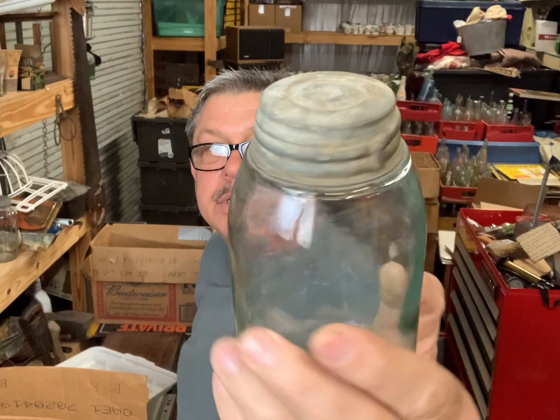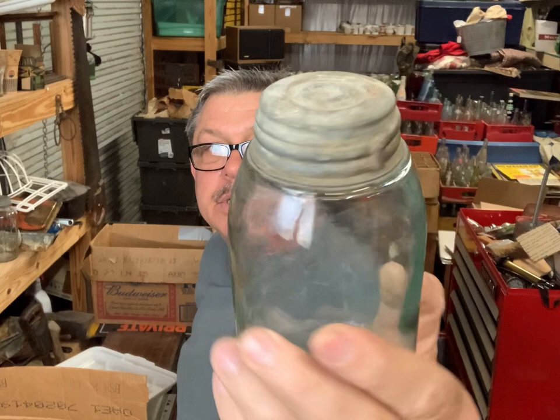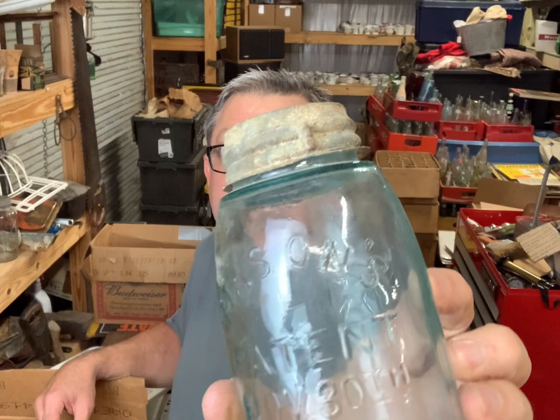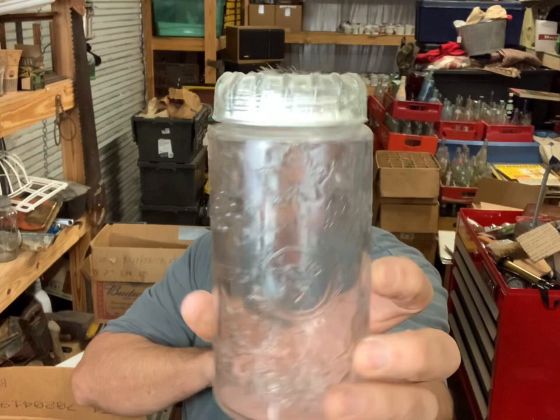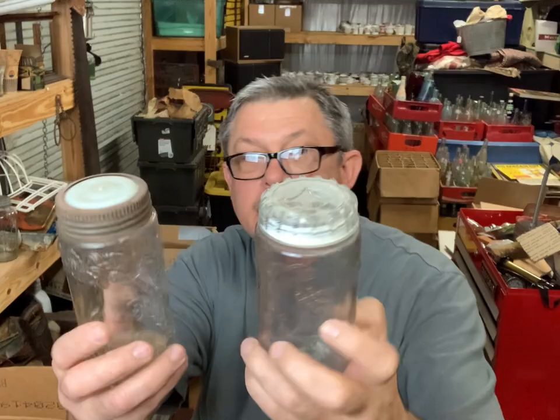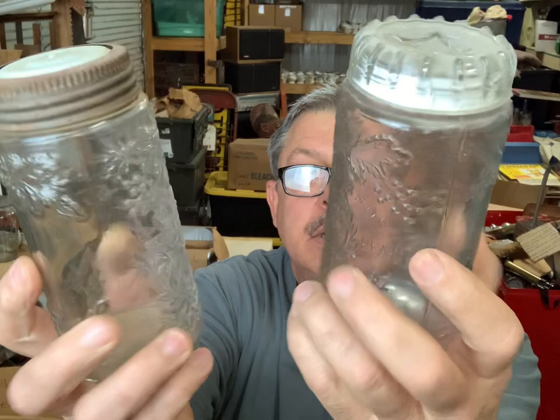And this is a Mason with a number one in the middle there, between the Mason and the Patent 1858 - that lid's in pretty good condition. And that's a Mason Patent 1858 but the reverse has got the cross on it. Hero Glass Company cross - got a nice lid, lid in pretty good condition. And I got another Flaskus Brothers - this one's got a different lid on it. There they are, both of them right there. Flaskus Brothers clear.